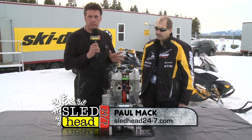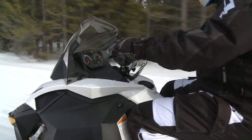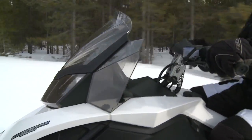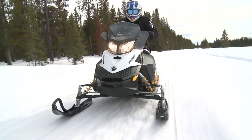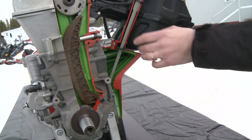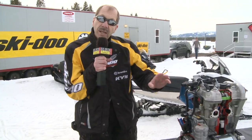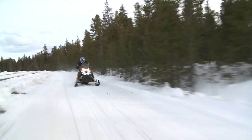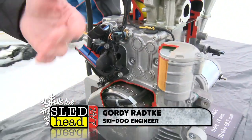I'm here with Gordy Radke from Skidoo, and we've got a revolutionary new four-stroke engine called the 600 ACE. Gordy is going to walk us through it. This engine is designed as a fan-cooled replacement. It's an extremely efficient twin-cylinder four-stroke engine — a dual overhead cam, parallel twin. It has a very heavy-duty valve-train cam chain with a self-adjusting cam chain adjuster. The oil tank is integrated right into the engine block, which is excellent for cooling. It was designed for no maintenance for the life of the engine.